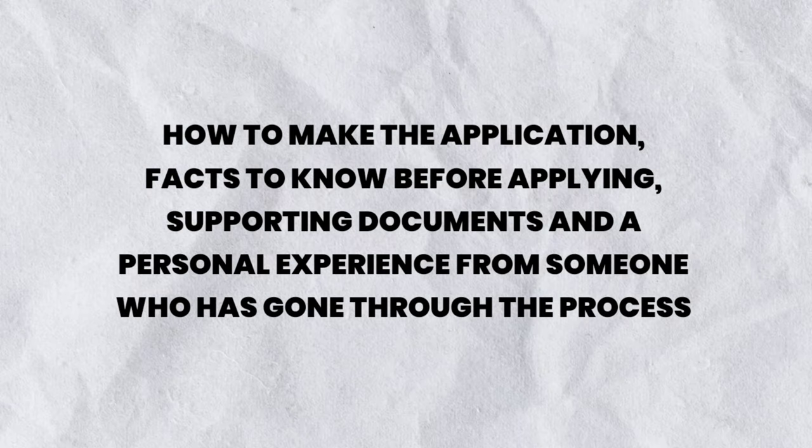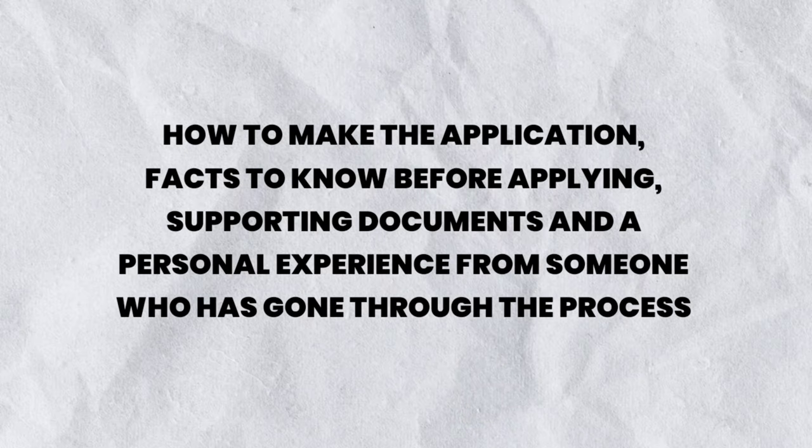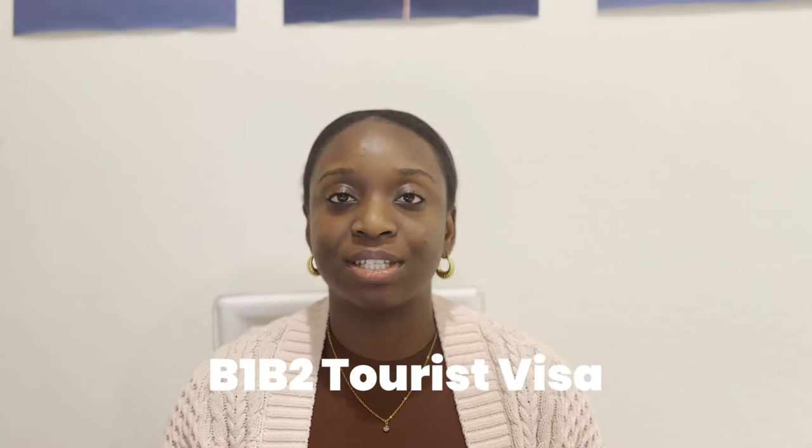The USA is home to so many tourist destinations in the world. As we all know, a lot of people apply for this tourist visa yearly — many get the visa and many do not. In this video we're going to be exploring how to actually make the application, facts you need to know before applying, supporting documents you would need. This visa is called the B1/B2 tourist visa.